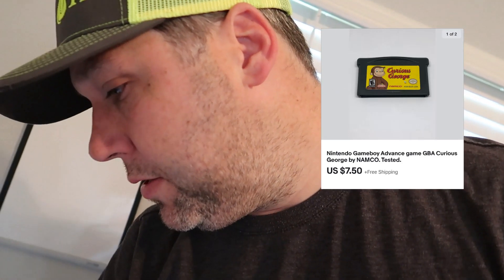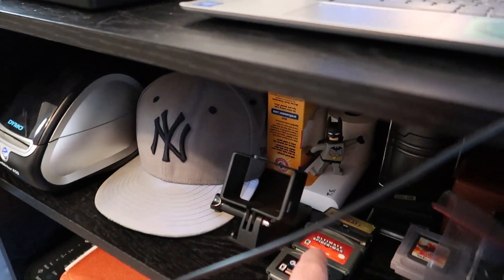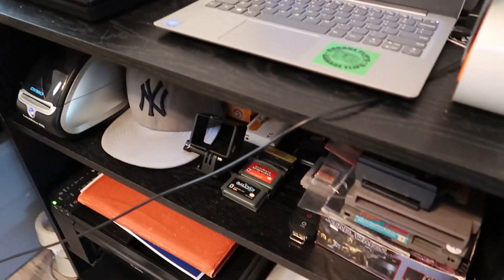We also had a Curious George game sell for $7 with free shipping — that was part of that Facebook buy as well. We have one more bundle of games up for $20, and after everything is said and done we should be at about $200 net profit on this buy. Super happy with that, can't go wrong there.